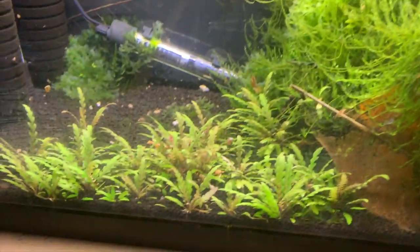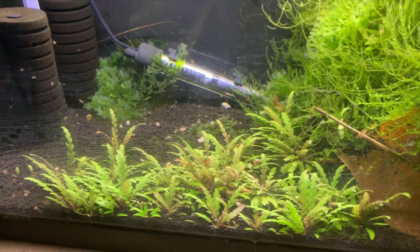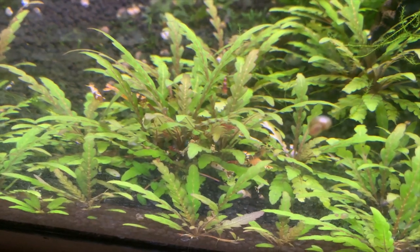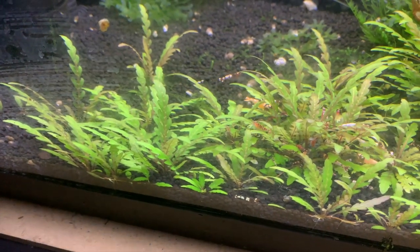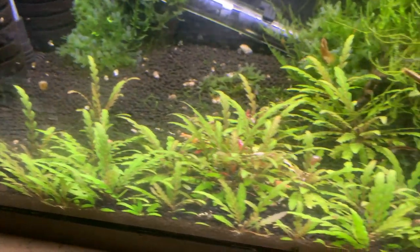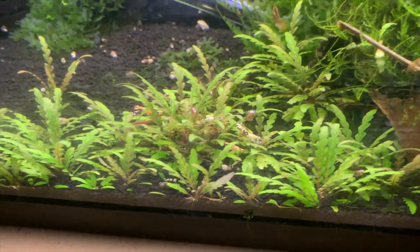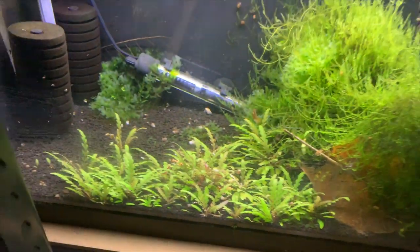This tank down here is the mixed High B tank. It's so overgrown you can't hardly see them, but they're all down in there eating a piece of cheeseburger. I've got to clear out some of this Hygrophila pinnatifida, I think it's called, and we'll get it so you can see the shrimp a little bit better, but it's doing real well.